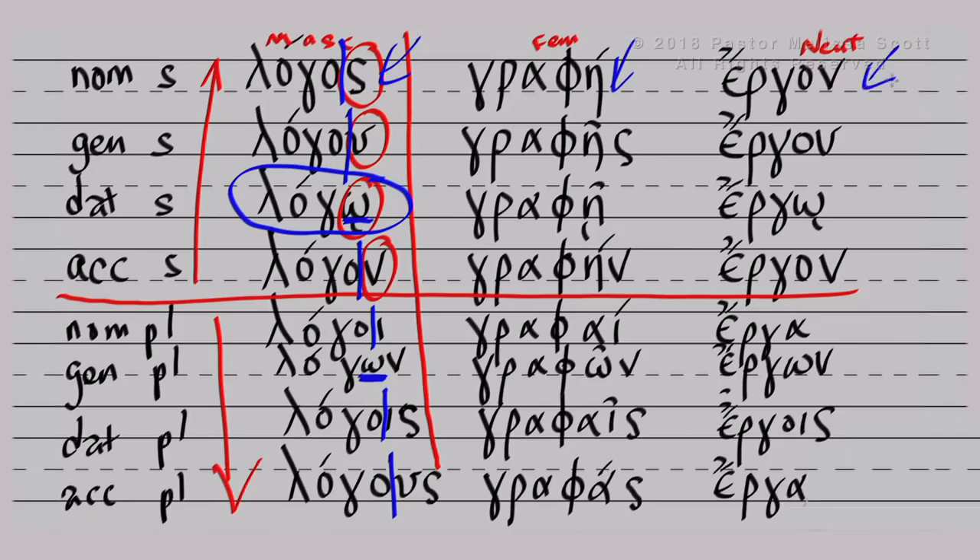I just want you to see the pattern, and of course the neuter here — the word ergon, which is 'work' — that kind of gives you a paradigm. So you can see first and second declension. That's all I want to do tonight — first and second — and we'll tackle third. I wanted to slow this down; I didn't want to be dumping that much information. This is a little bit more palatable if we're just going to go through what you need to know piece by piece.